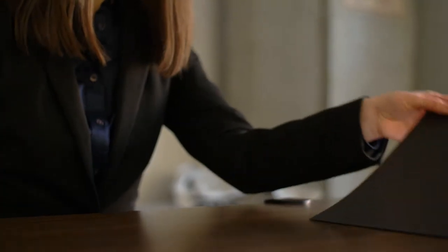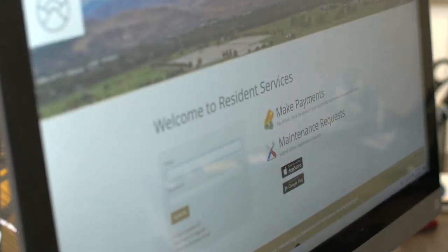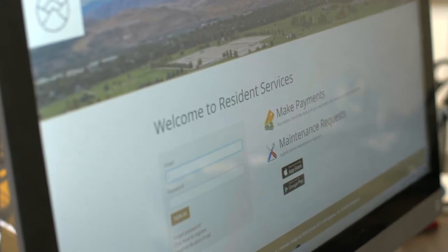Congratulations and welcome to the Columbia Village family. We're so excited to have you move in. In the leasing office, we'll double check that all paperwork has been signed and received. Keep in mind that rent and other lease charges can be paid online through your resident portal now that your move-in date has arrived.